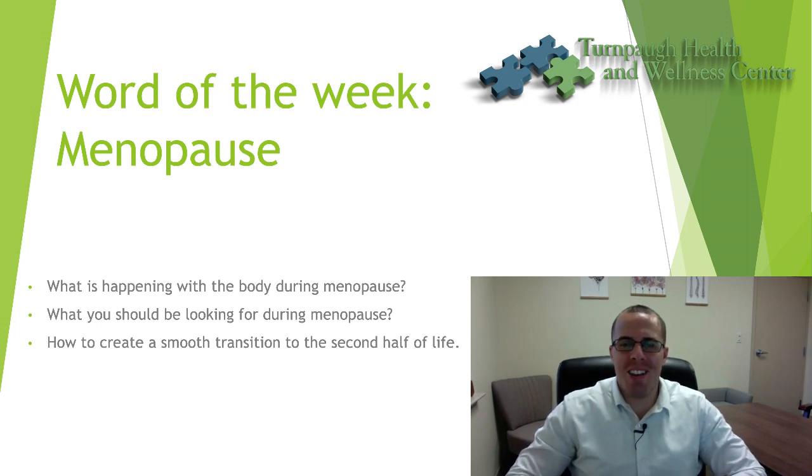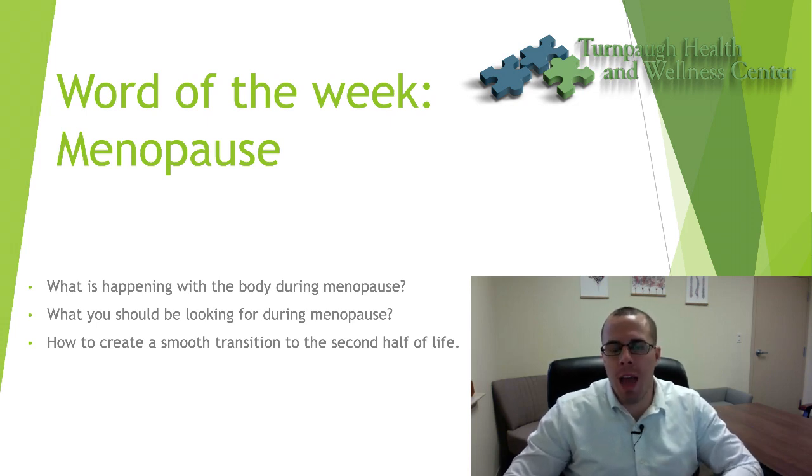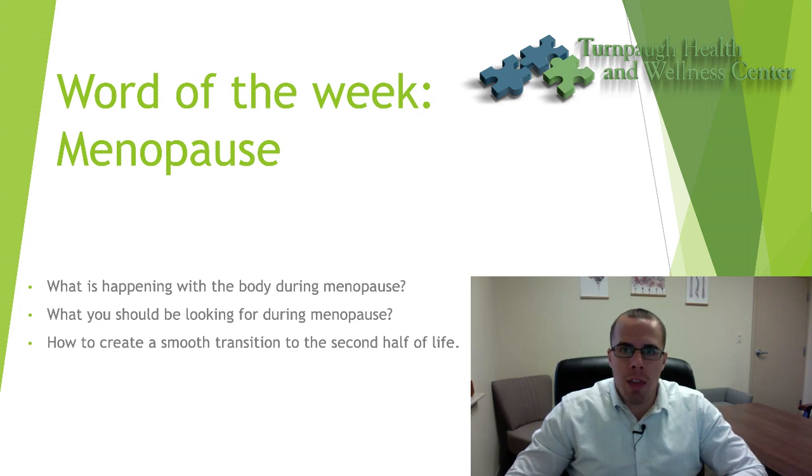Hey everybody, thanks for joining me today. Dr. Ross Marcogianni and another great word of the week. Today's word of the week, we're going to be talking about menopause — what is happening during the female's body when transitioning into menopause, what you should be looking for in terms of signs and symptoms, and then how we create a smooth transition to the second half of our life. Let's dive in.